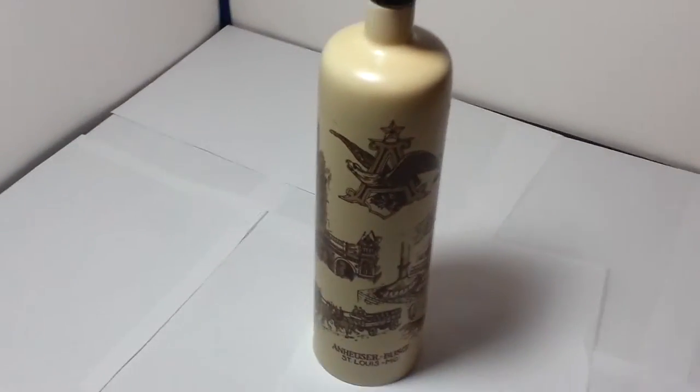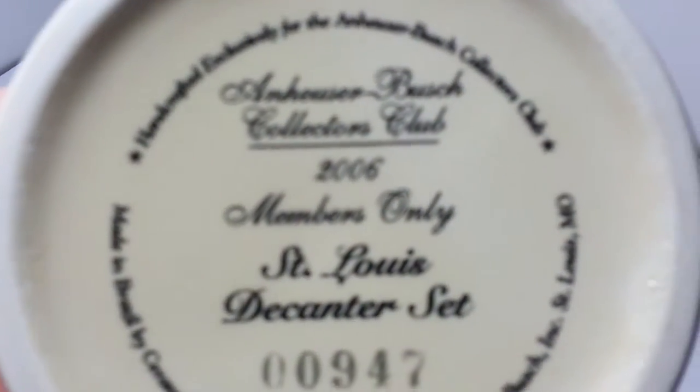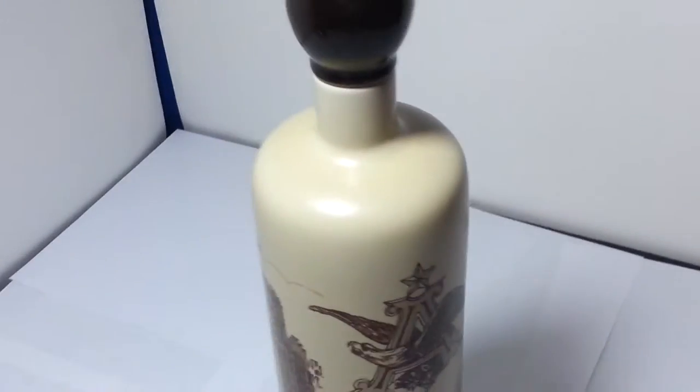Hi there guys, this is Steve over at Boo Bear Express and we're looking at an Anheuser-Busch 2006 collectors club members only decanter set — it's not a set though, I just got the decanter.